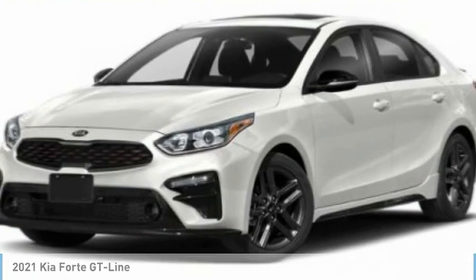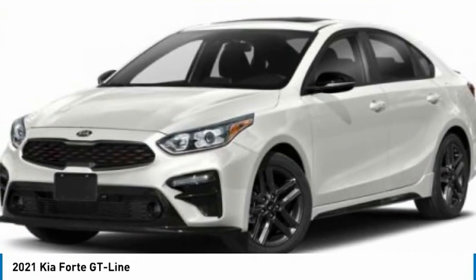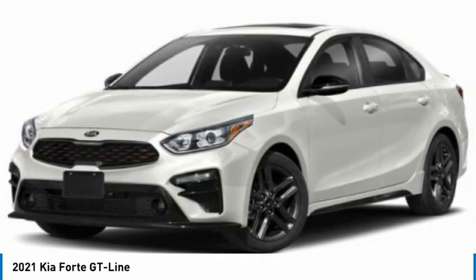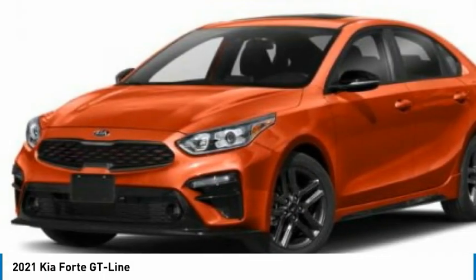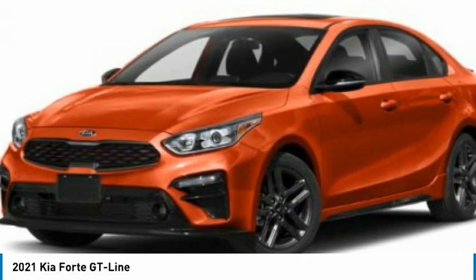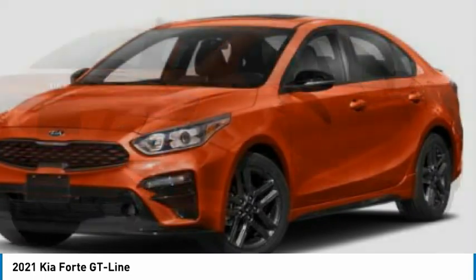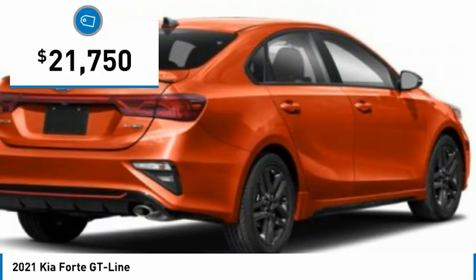Looking for the right vehicle? Check out the 2021 Forte. If you're looking for a trendy and feature-laden compact sedan, the Kia Forte is for you. It offers an exceptional combination of innovative design, high-quality engineering, and outstanding value, and is priced below $25,000.